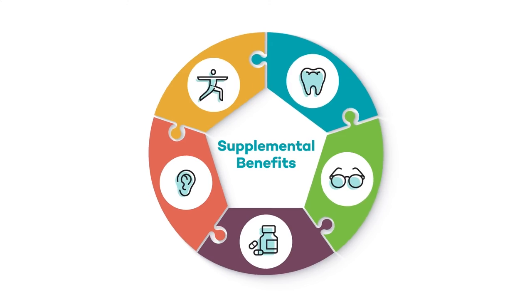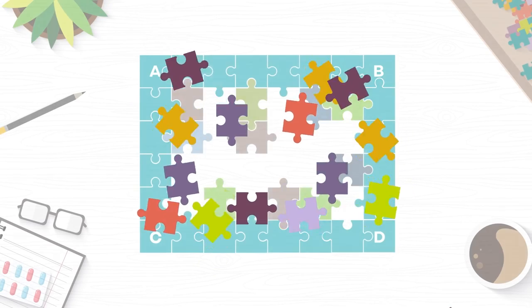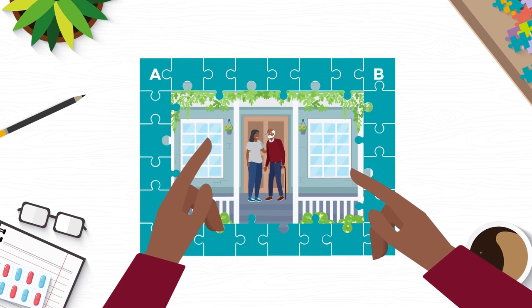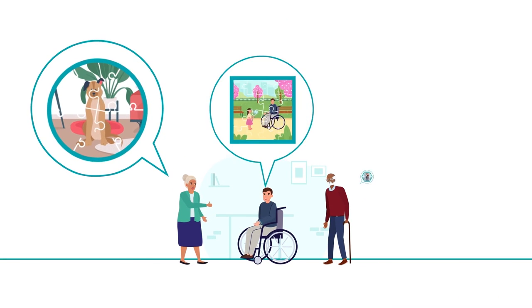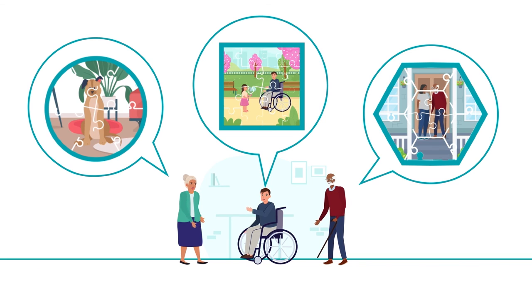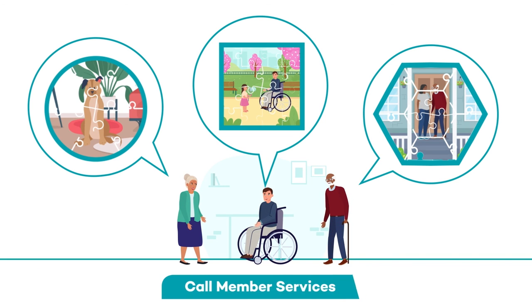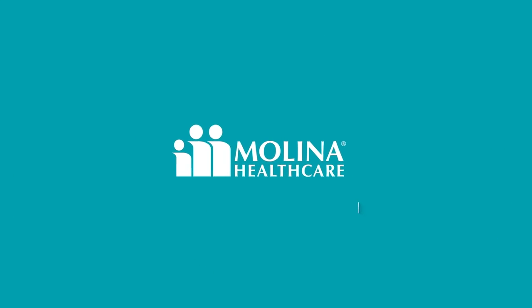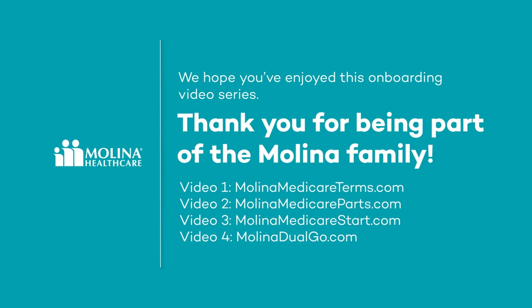You did it! Your Medicare Advantage puzzle is complete. You're now ready to start your health journey with Melina. Even though you've finished your puzzle, we're always here to help you, even if your journey changes. Remember, you can always call Member Services or check the MyMelina Portal for helpful information and tools. You can also re-watch any video from this series later. We hope you've enjoyed this onboarding video series. Thank you for being part of the Melina family.